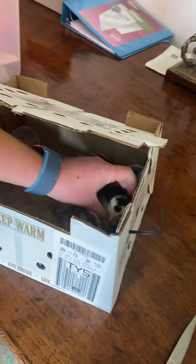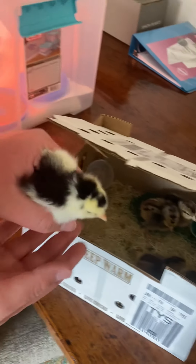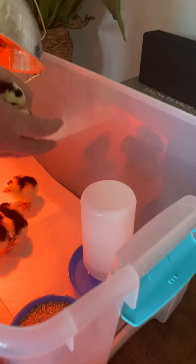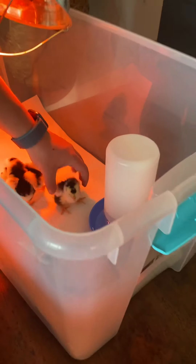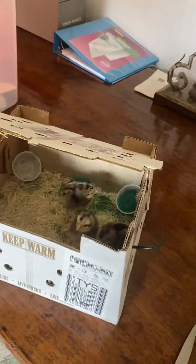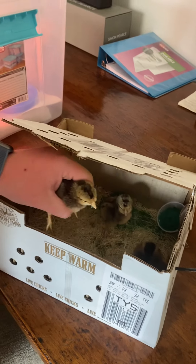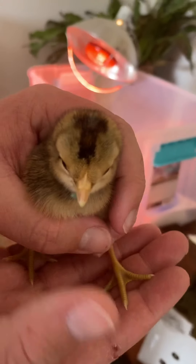They have food in there — they don't have medicated yet but they will. I'm just making sure you can all see they're eating. And now these are our Cream Leg Bar girls.